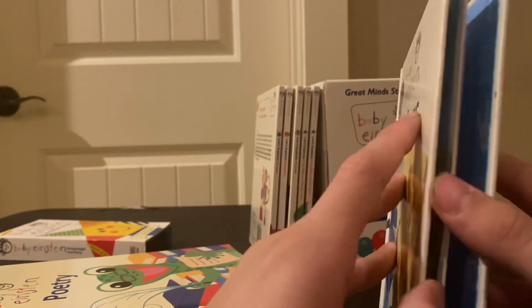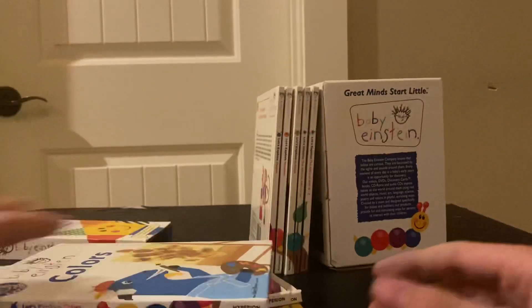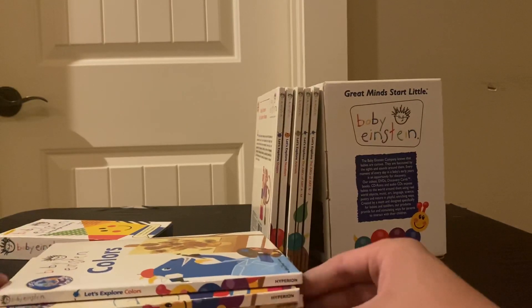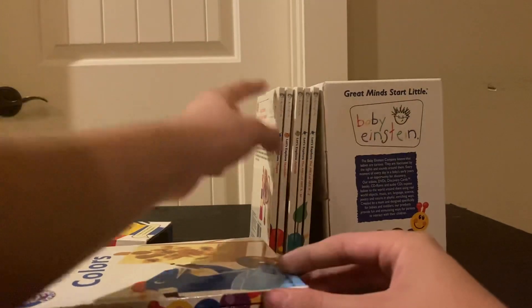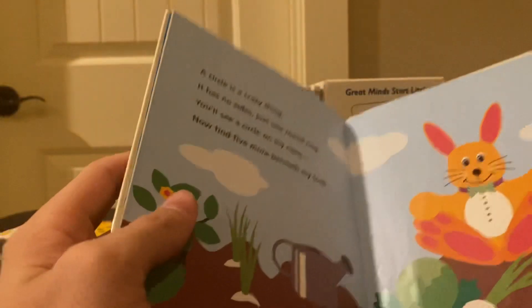Colors is like that one book that came out with the Baby Van Gogh VHS bundle. Then there's shapes, and numbers, which is basically counting.